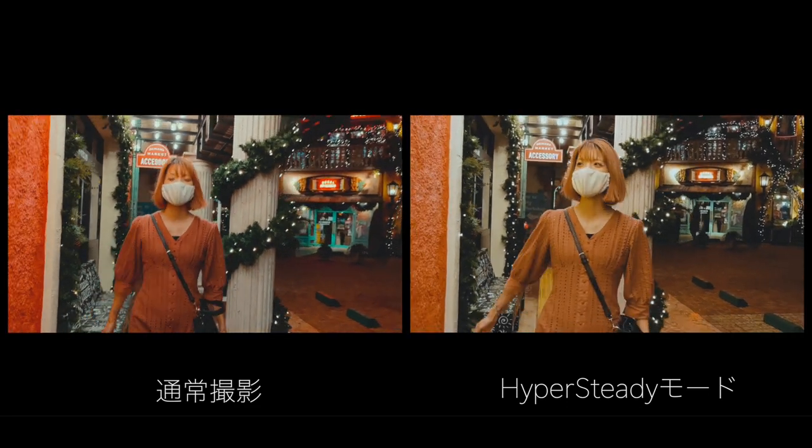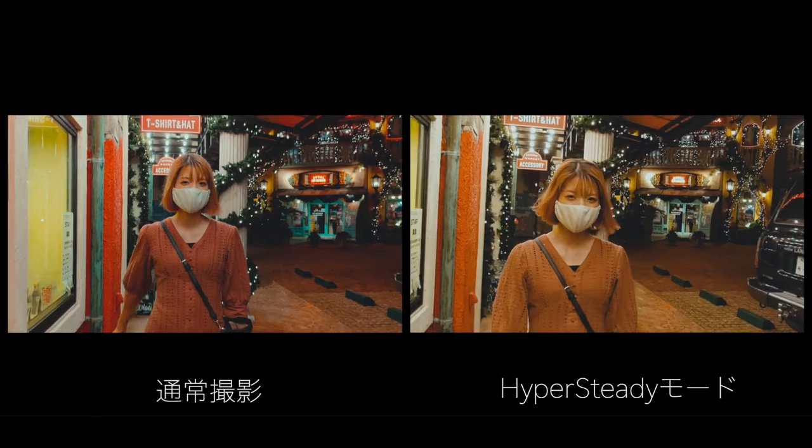このようにカメラが追従してくれるんですよ。面白い。続いてはハイパーステディという強烈な手ブレ補正機能の検証です。この製品は通常時から強烈な手ブレ補正が効くんですけど、ハイパーステディモードはさらに上を行く手ブレ補正となっております。少し画面がクロップされることと、色味が少し変わってしまう場合がありますが、手ブレを気にせずに歩き撮影ができるということで強烈です。